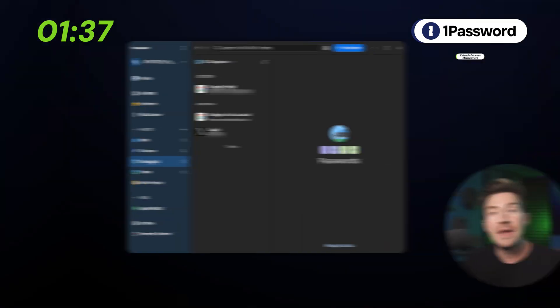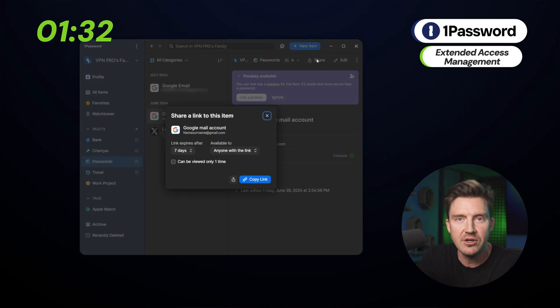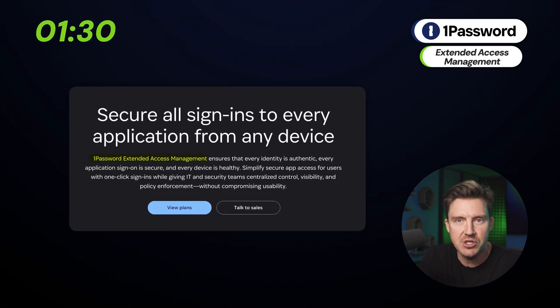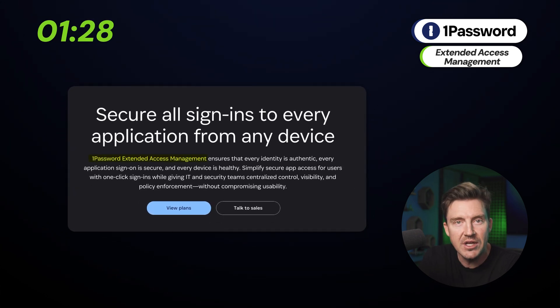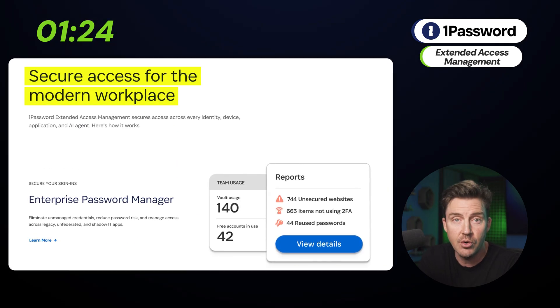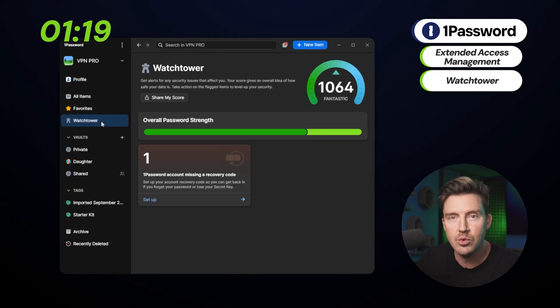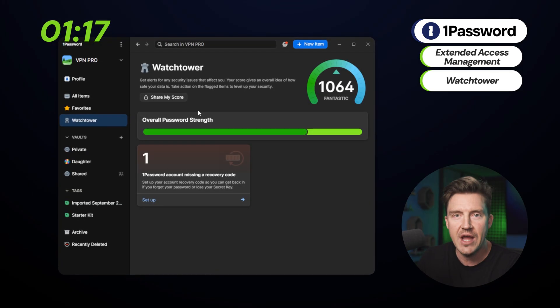1Password is a great choice as well, especially if you need the best password management for a family. Managing shared vaults and passwords between multiple users is just the most efficient with this provider, thanks to extended access management — a flexible permission and control sharing system that other password managers just don't offer. 1Password can also scan for breaches, data leaks, and weak or reused passwords with one feature: Watchtower.